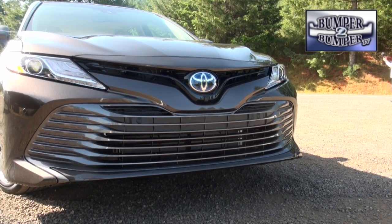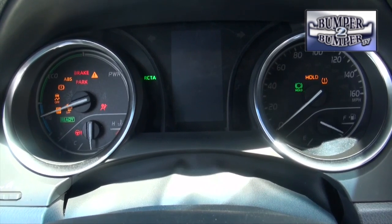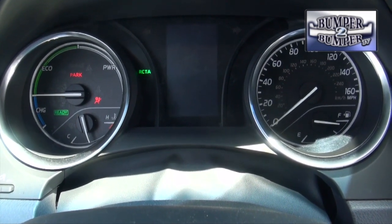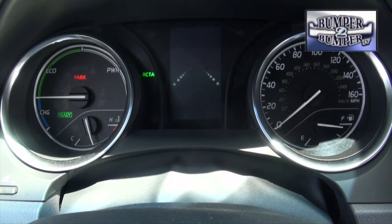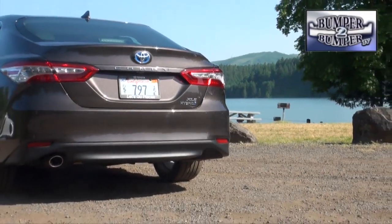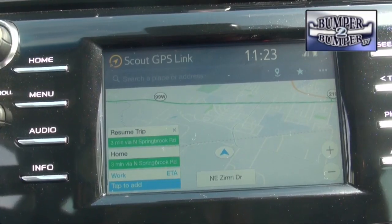Don't forget the hybrids. For 2018, the Camry gas-electric model has its own unique front grille, wheels, and interior. The big news is fuel efficiency: 51 mpg city, 53 mpg on the highway, for a combined total rating of 52 miles per gallon.